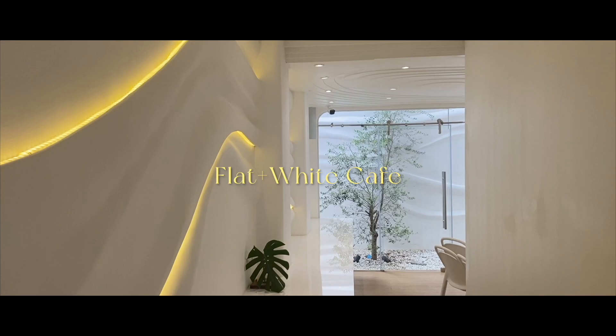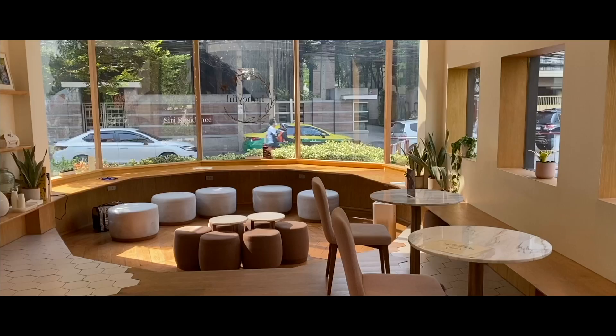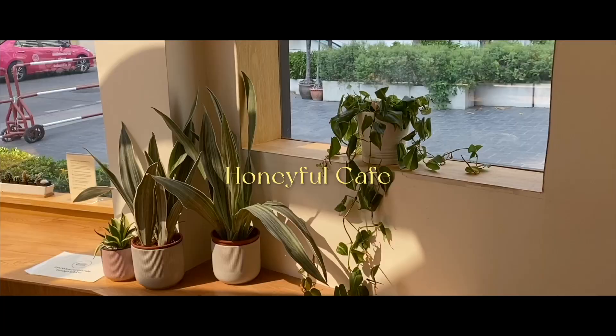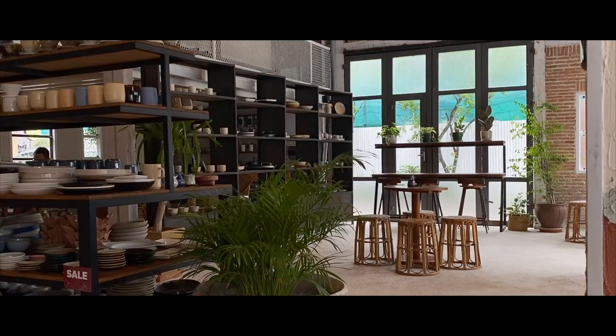Flatten White is a photogenic cafe known for its unique sculptural interior. Honeyful Cafe crafts drinks, desserts, toast and breakfast bowls using high-quality honey sourced from ethical beekeepers as its star ingredient.